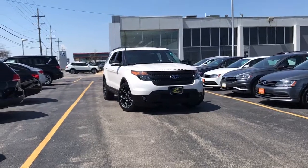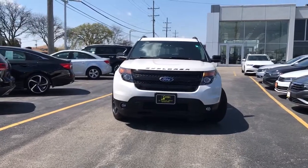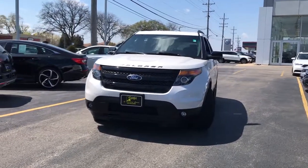Introducing the 2015 Ford Explorer. With less than 100,000 miles on the odometer, this vehicle provides excellent value.